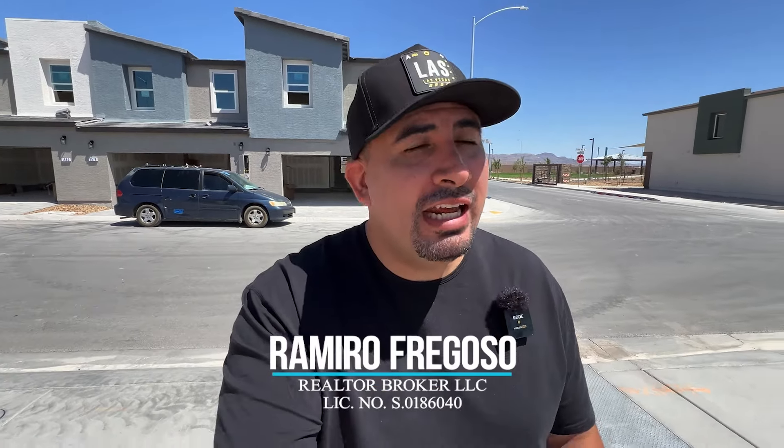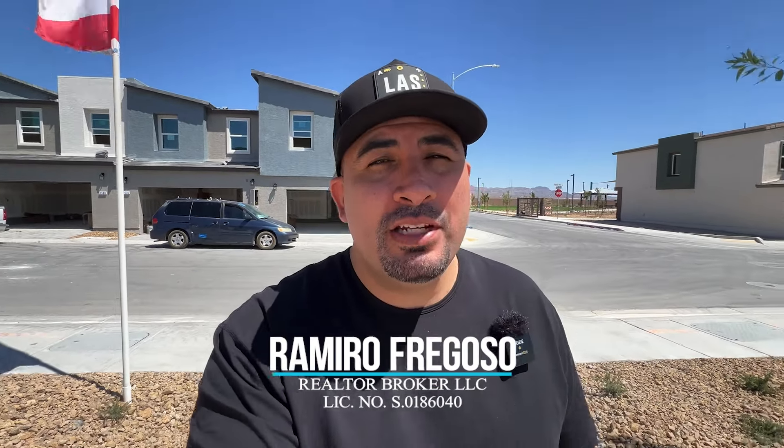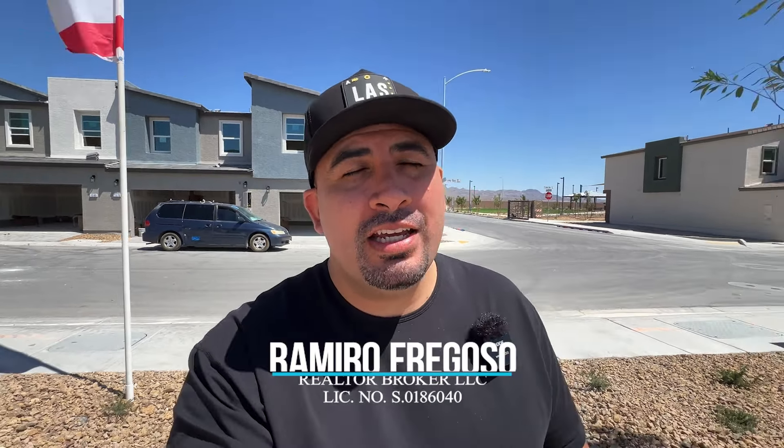Hey, how's it going guys? For today's property tour we are in North Las Vegas and we're going to be checking out a brand new community by DR Horton in the community of Heartland Trails. These are townhomes and right now they are offering rates as low as 4.99% and also offering up to $7,500 of closing costs.